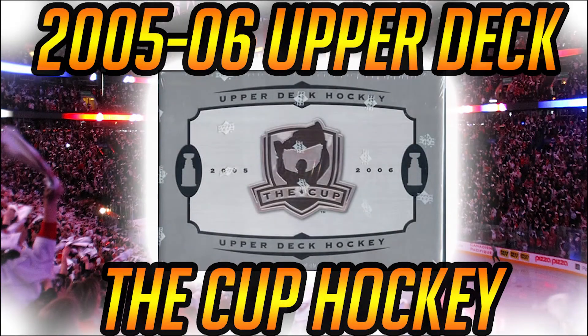Hey, what's up guys? Steve here with 10 Club Cards, and welcome to episode 12 of the Looking Back series. Today we'll be looking back at the first year of Upper Deck The Cup hockey set. If you're new to the channel, I hope you enjoy today's episode of this ongoing series, and to all my viewers on Patreon, thanks again for your continued support. With no further ado, let's get today's episode started.